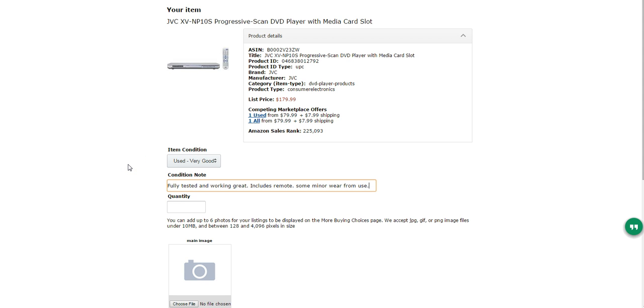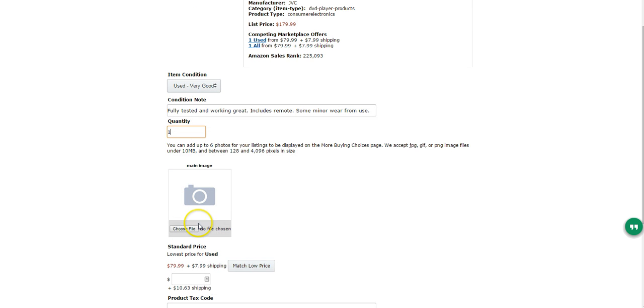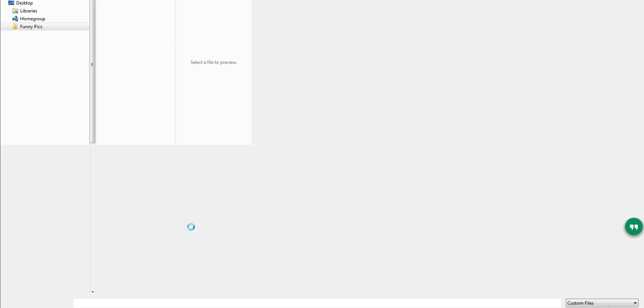So I put down: 'Fully tested and working great, includes the remote. Some minor wear from use — a couple of minor scratches on it.' I have one to sell, and I've taken some pictures, so I'm going to choose the files I have for it.